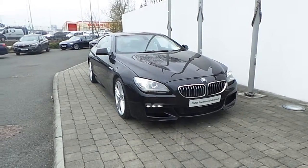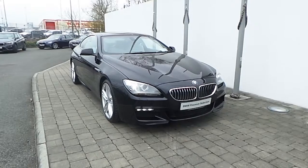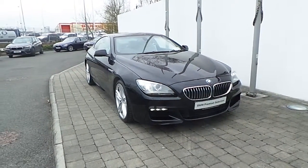This BMW 6 Series is part of the BMW Premium Selection and offers such benefits like a minimum 24-month unlimited mileage warranty and worldwide assist.